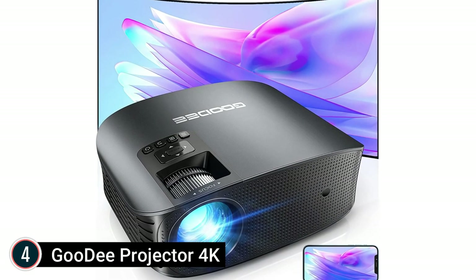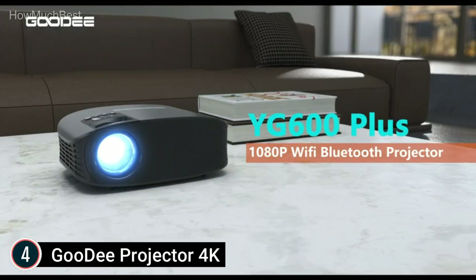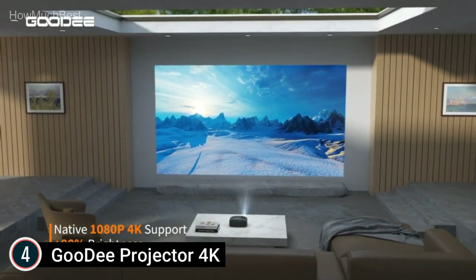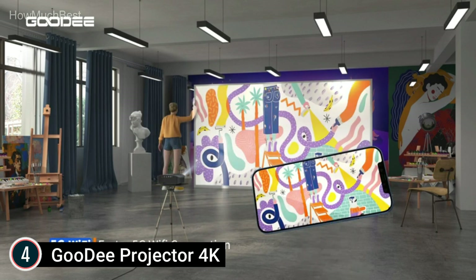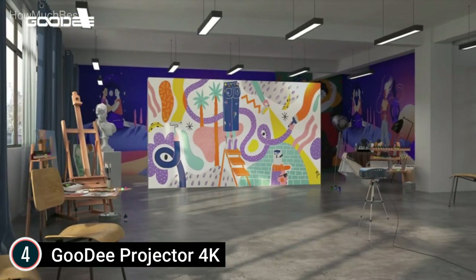Here is item number 4: the Gudi Projector 4K, offering 4K projection and 600 ANSI lumens. The Gudi Mini Wi-Fi projector has 6 layers of high-refractive glass lenses that deliver a uniform, sharp image. It uses German-imported chips and Japanese native light bulbs that double image brightness and color richness, restoring original color. It is best suited for both indoor and outdoor use.